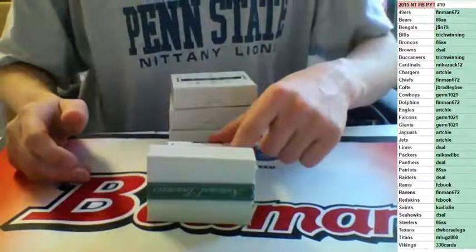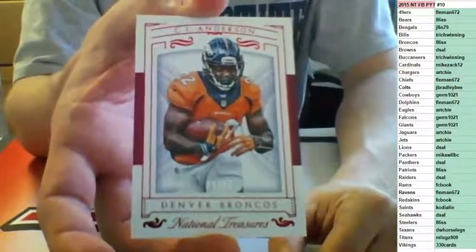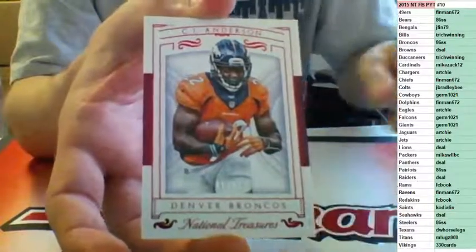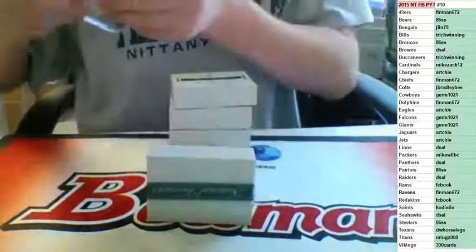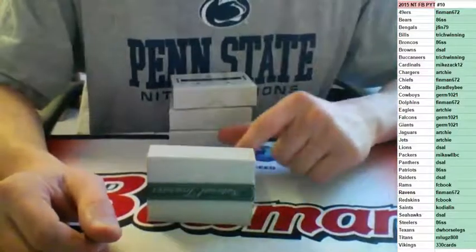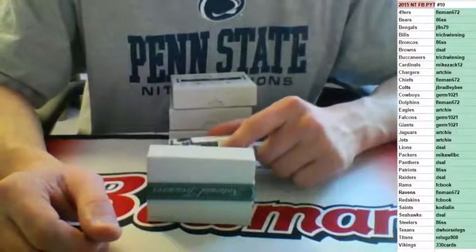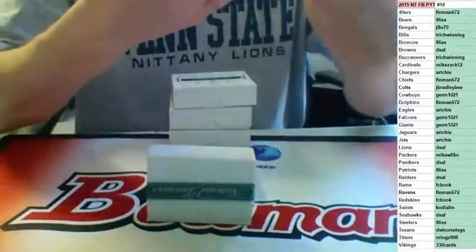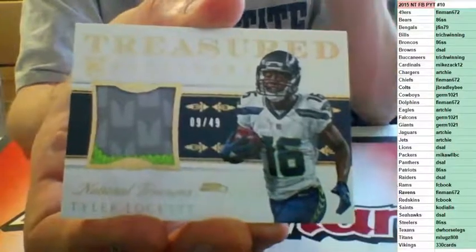Alright, here we go. Good luck, everybody. First up, number 22 on the base card for the Denver Broncos — C.J. Anderson, going to 86 SS. Next up, two-color Treasured Receivers, 09 of 49 for the Seattle Seahawks — Tyler Lockett rookie, going to D-Saw. Filler team right there.